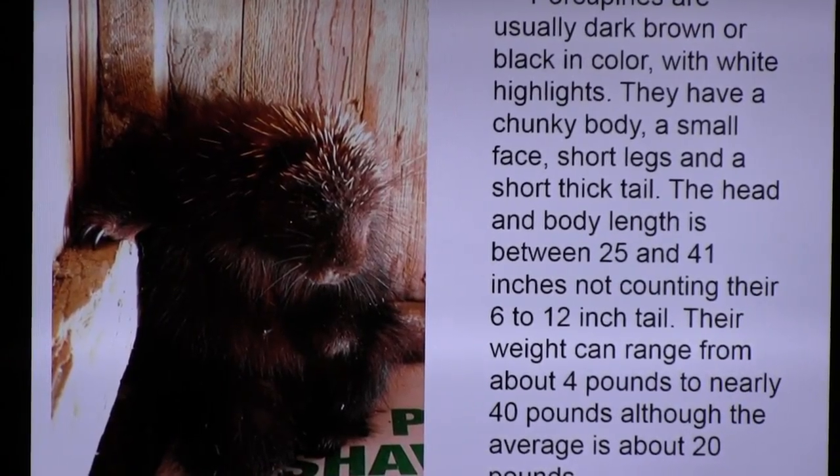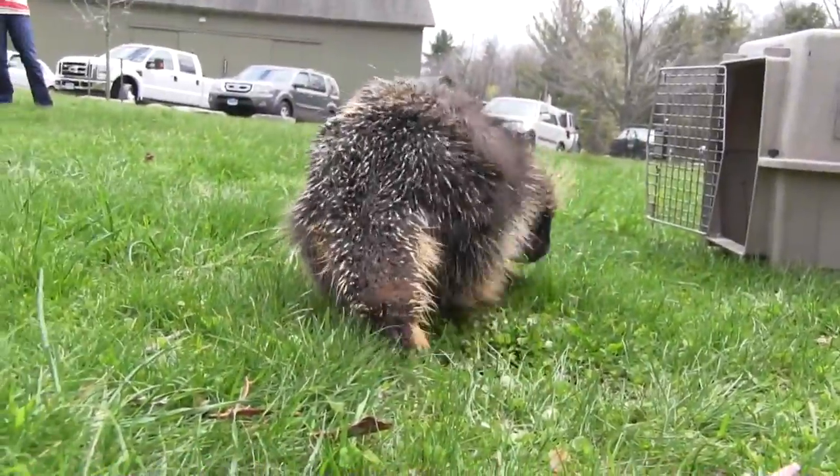The underbelly with no quills makes it a very vulnerable place for a porcupine. If it gets tipped over, some bad things can happen. They have a big chunky body, a small face, short legs, and a short thick tail.